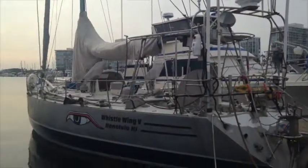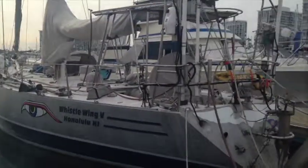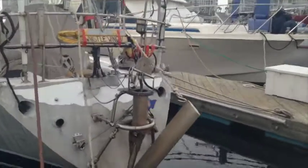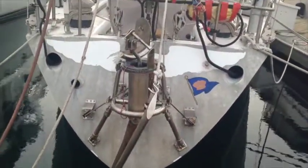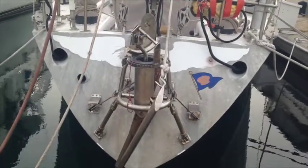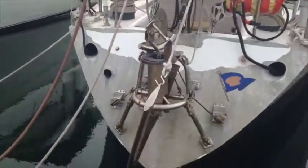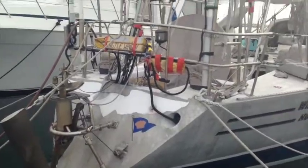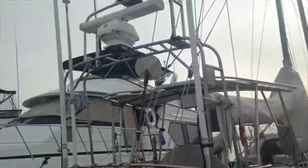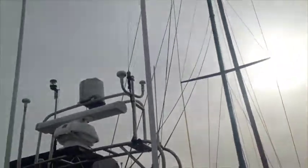Alright, today I'm going to give you a tour of Whistle Wing 5. This is the boat we're taking on the trip. Coming around the back here, this device right here in the back — I can't remember what exactly it's called, it's a wind vane or something like that. Basically it allows you to auto steer based on the wind, so it's not an electronic device, so you don't have to worry about the electric going out. Back here there's our radar and our sat phone antenna and a bunch of other antennas.